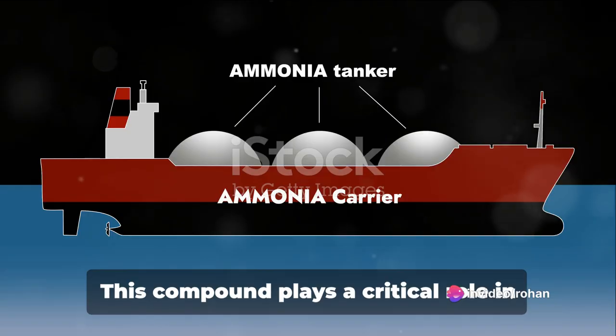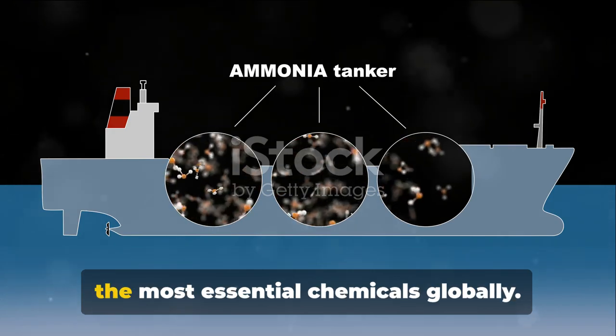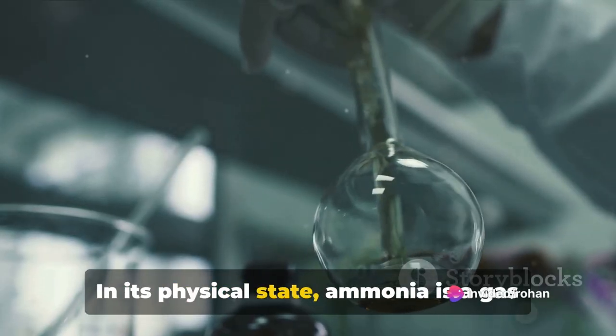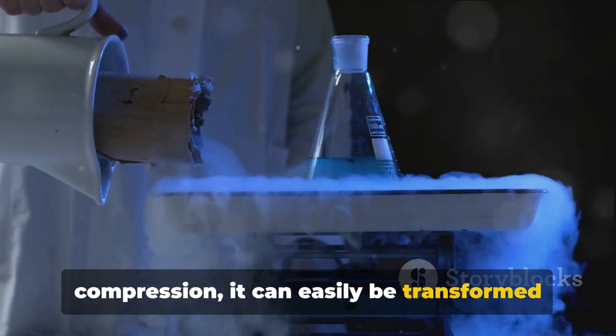But don't let its simplicity fool you. This compound plays a critical role in countless industrial, agricultural, and household applications, making it one of the most essential chemicals globally. In its physical state, ammonia is a gas under standard conditions. However, with a little bit of compression, it can easily be transformed into a liquid.